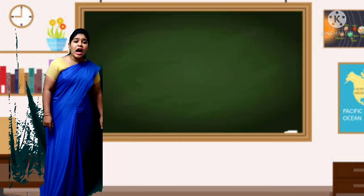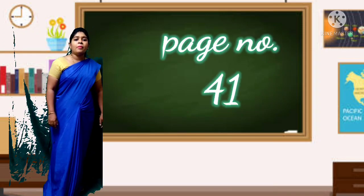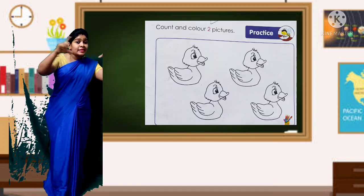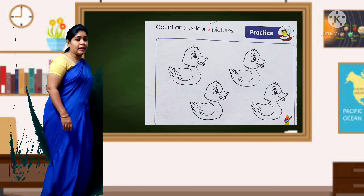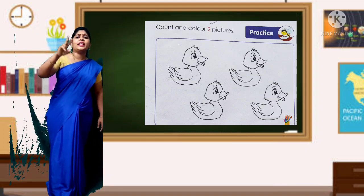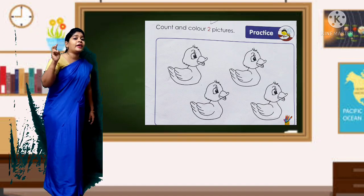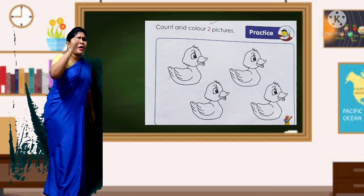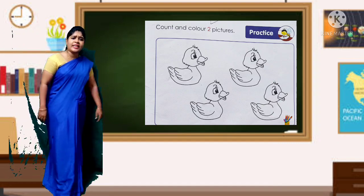Very good children. Now let's go to the next page — page 41. See the first half. You have to color the ducklings, but you will be coloring only 2 ducklings. Let's color — you can pick any color of your choice.